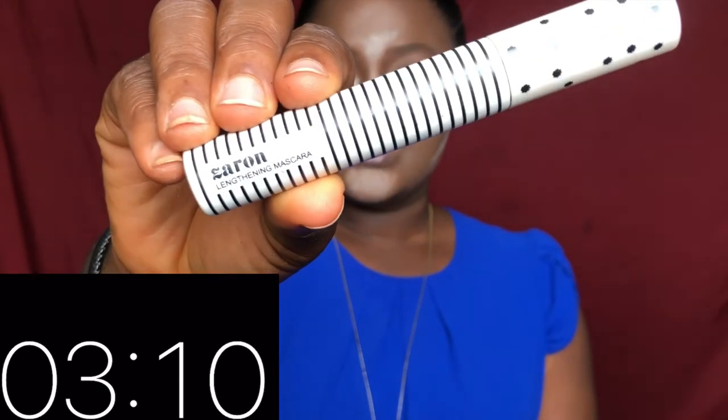For mascara, I'll be using the Zaron Lengthening mascara. For my lips, I'm going to be using the Classic Makeup USA lip pencil.